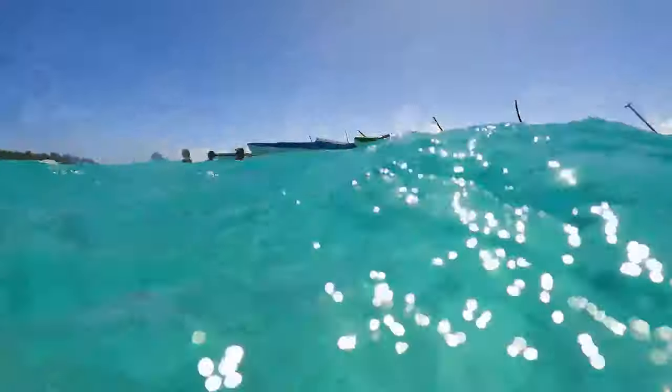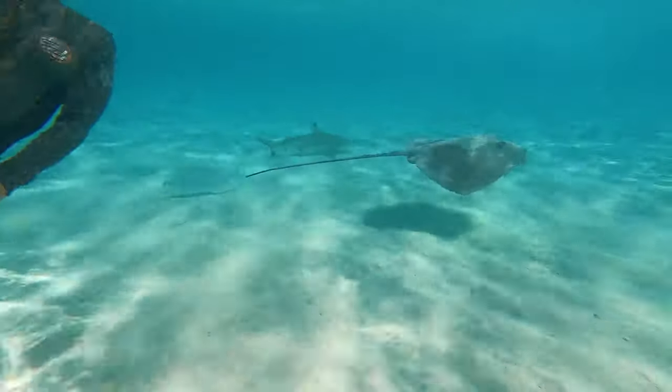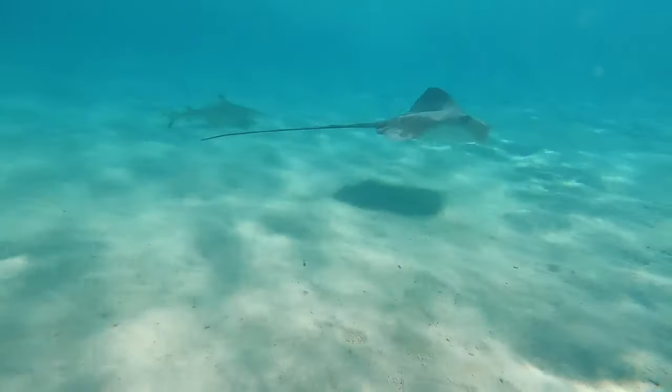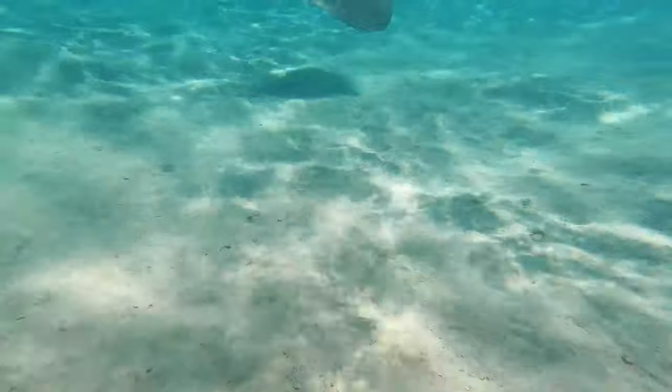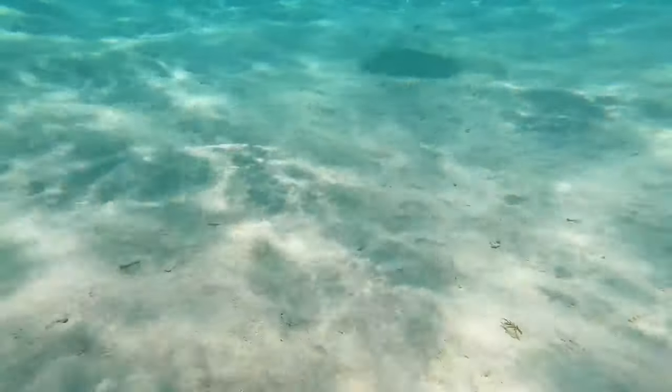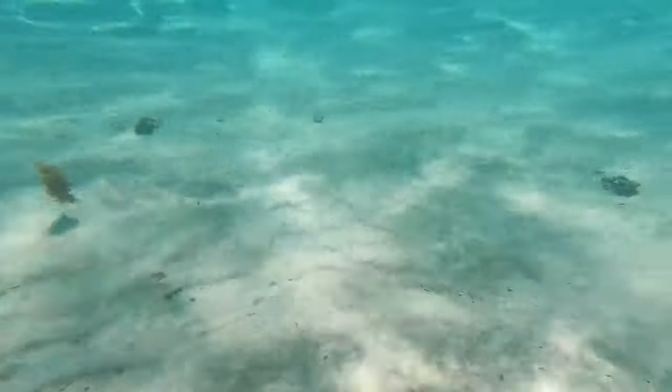Thank you everyone for tuning in today. We are looking at some of our favorite unseen footage from above the sea and below the sea — these are the friendly rays and reef sharks on the island of Morea. It's peaceful here, so soothing, and amazing to watch these beautiful animals.